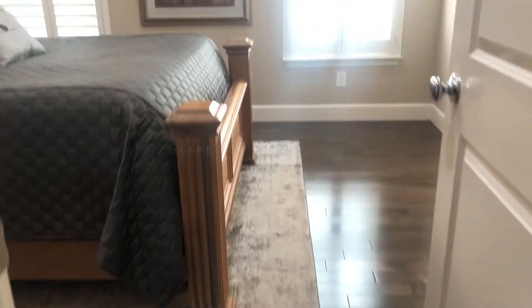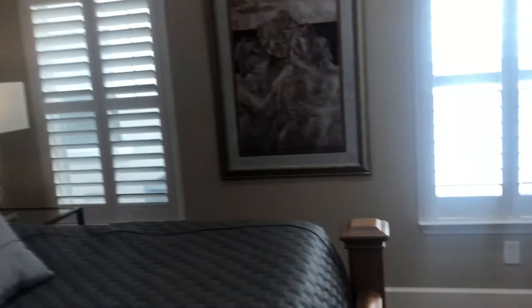Look at this gorgeous wood floor — this is nice ash wood. This is the first floor master. There are two masters in this home: one on the first floor and one on the second floor.